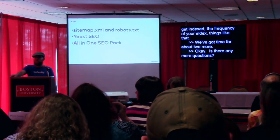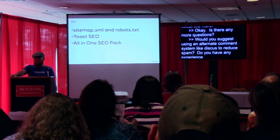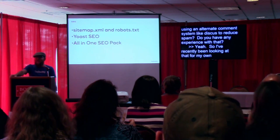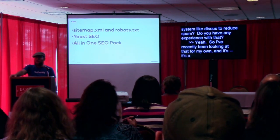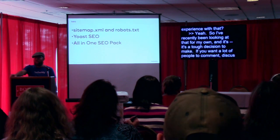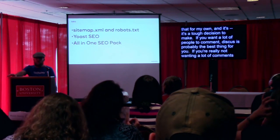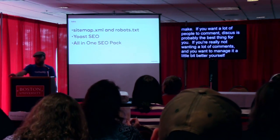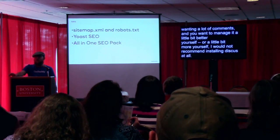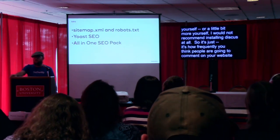Would you suggest using an alternate comment system like Disqus to reduce spam? I've recently been looking at that. It's a tough decision. If you want a lot of people to comment, Disqus is probably the best thing for you. If you're really not wanting a lot of comments and want to manage it more yourself, I would not recommend installing Disqus at all. It's about how frequently you think people are going to comment on your website and how much time you want to invest in managing those comments.